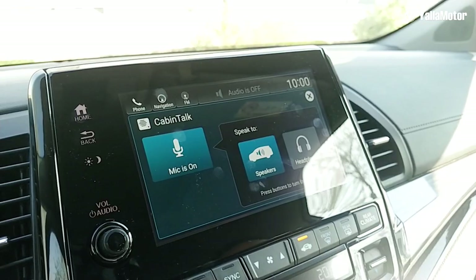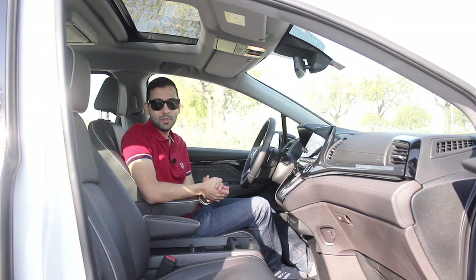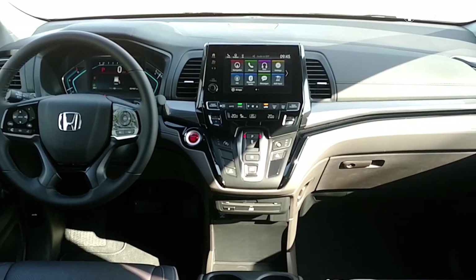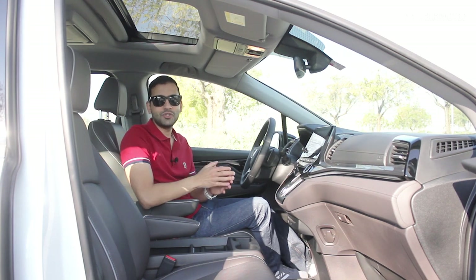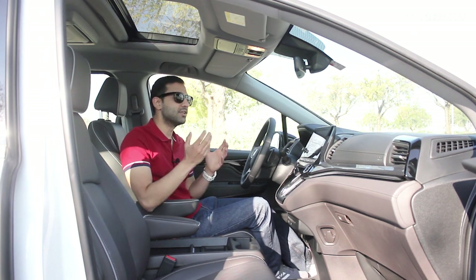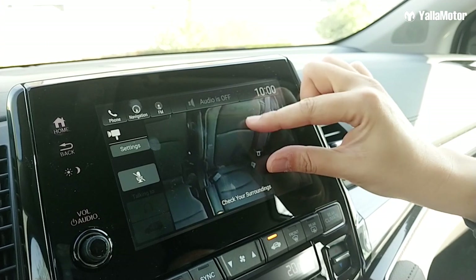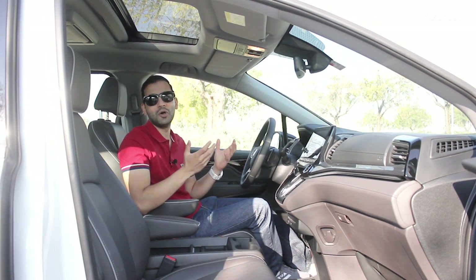To fix this, Honda fitted the Odyssey with an in-car PA system. Switch the mic on and the system carries the driver's voice through the speakers to the second and third rows. It's amazing because even if your kids are watching a movie on the roof-mounted screen with their headphones in, it will override that and get your message across. Standout feature number three: Cabin Watch. A roof-mounted camera lets you keep an eye on the back seats without constantly turning around. It has night vision so you can see clearly even in the dark, and you can zoom in on any one of the seats individually. Now tell me which SUV is going to give you all of that.